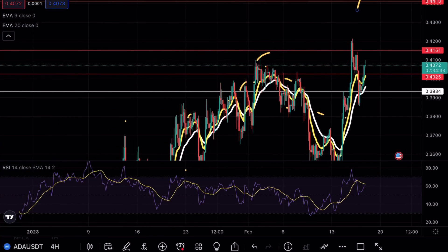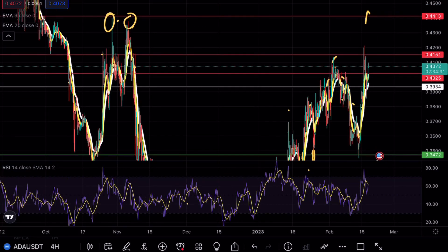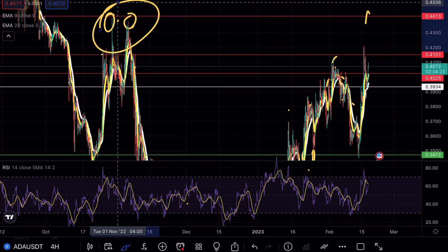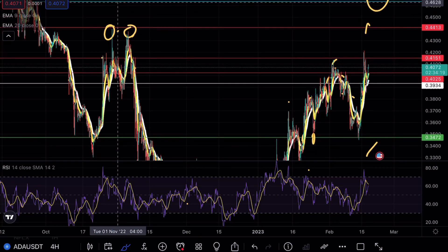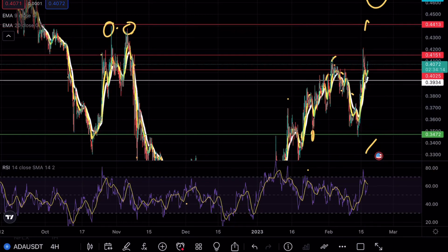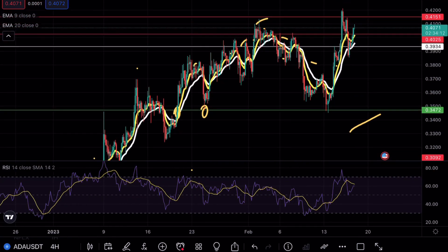This is assuming that we get a clean break above the 41 cent mark, which of course has been a very strong resistance point. You can see that we tested this level multiple times, then saw a beautiful breakout opportunity — this would be the third test, and usually on the third test we tend to see a massive breakout formation.